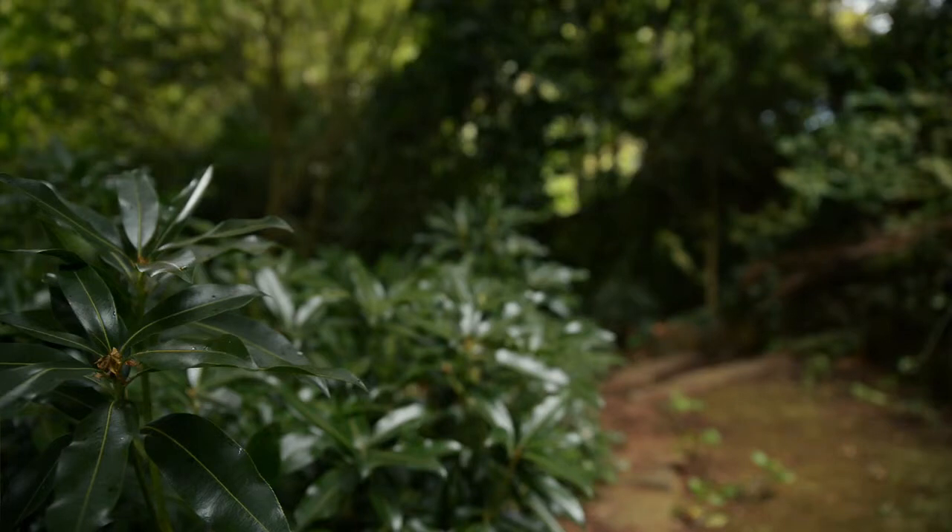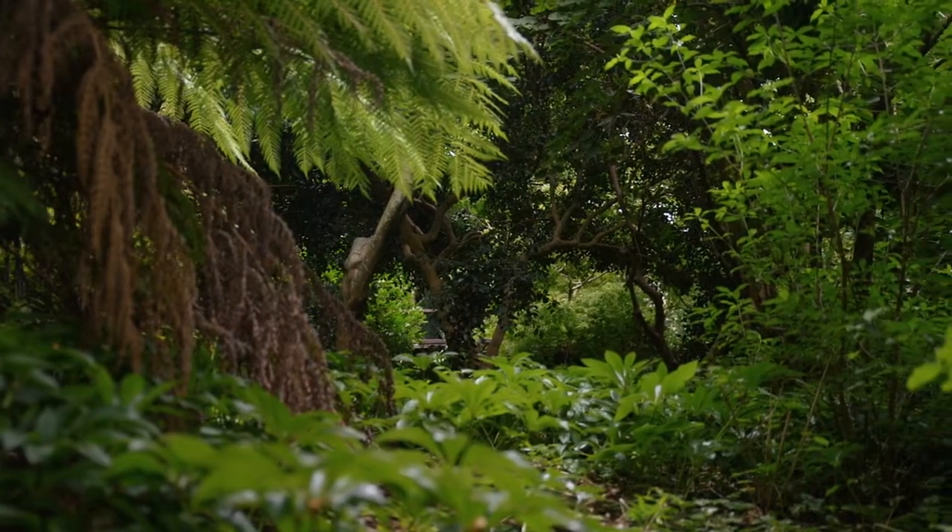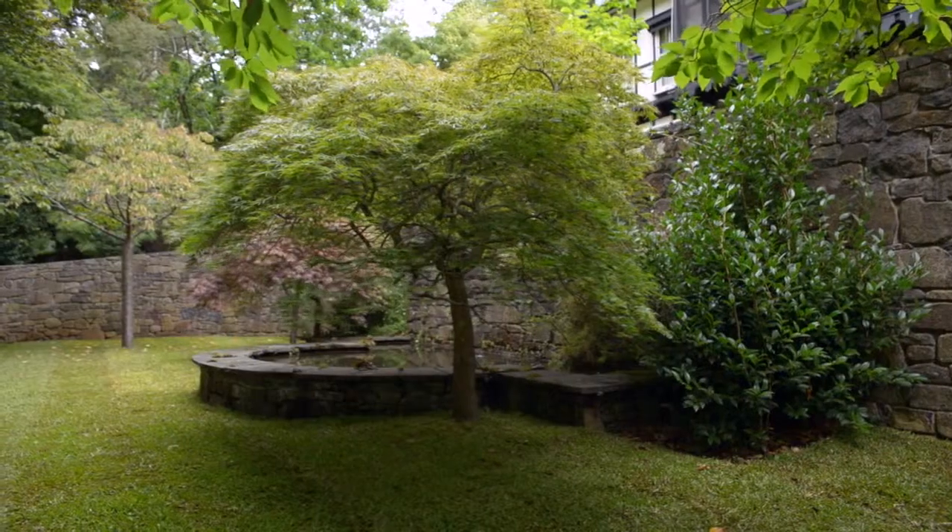From here, this sweeping staircase drops off on a very steep slope down to a reflecting pond. But to the sides of those are wonderful moss walks with azaleas and rhododendrons and maples — very soft, very casual — and that juxtaposes beautifully with this very symmetrical, classical stonework.